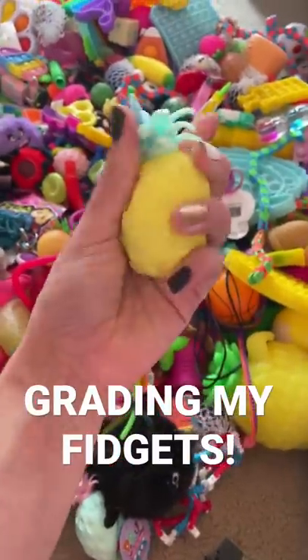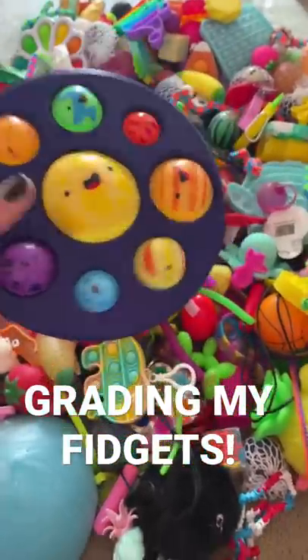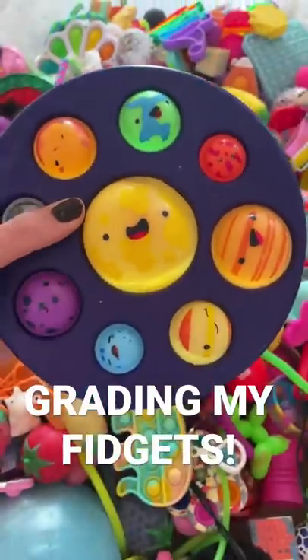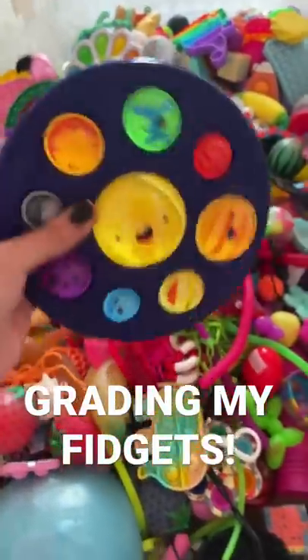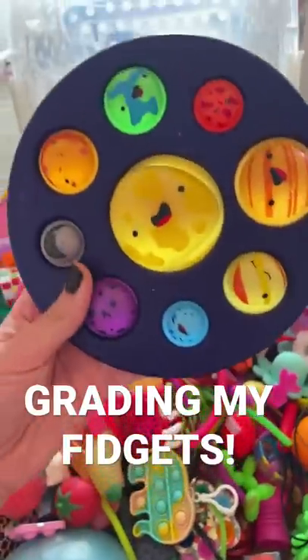This rare squishy pineapple gets an A. As much as I love my planet popper, the middle sun bubble keeps coming out of place, as you can kind of tell, so I'm going to have to give it a C. If it wasn't broken, I'd score it much higher.